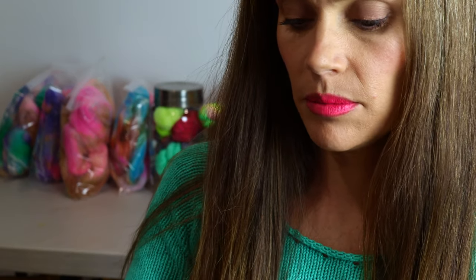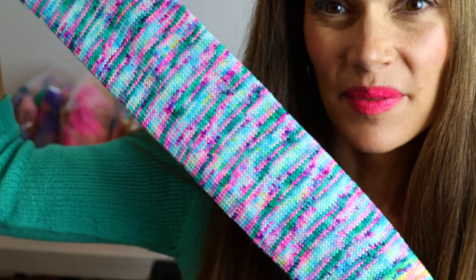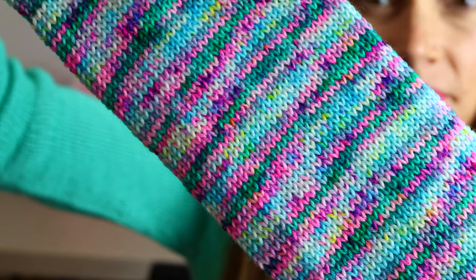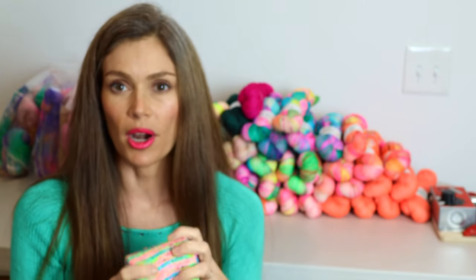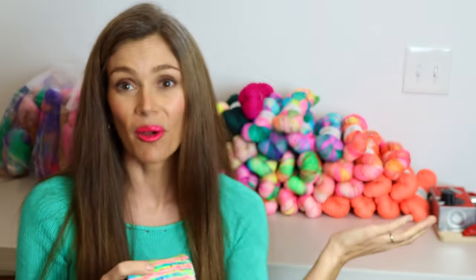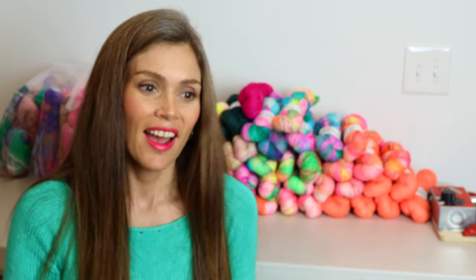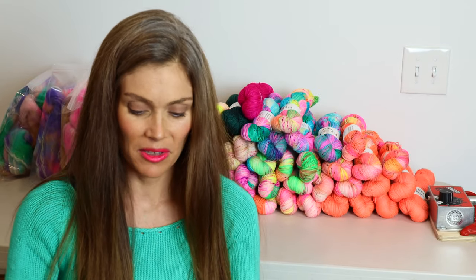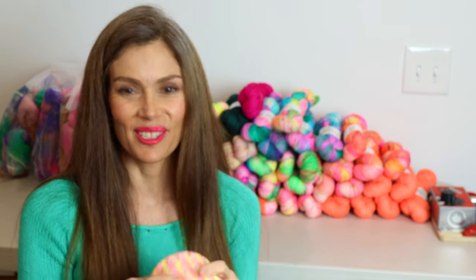And then I have Atlantic Dreams — this is how it knits up. So, so pretty. I don't think I've shown those knit samples before. I put them in all of my photos in the shop, and I wanted to show you — I actually had enough time this week to get this knit sample done before I filmed this, so I am super excited to show it to you.